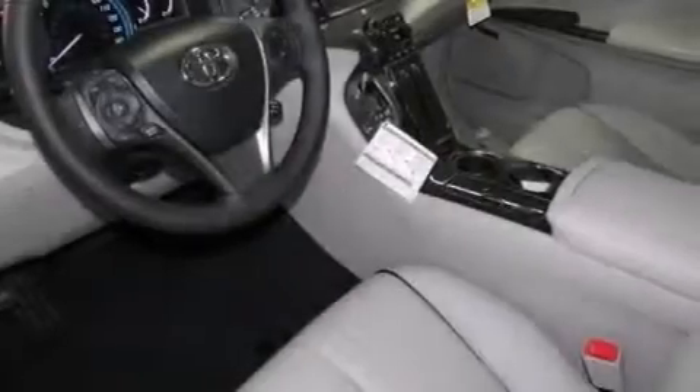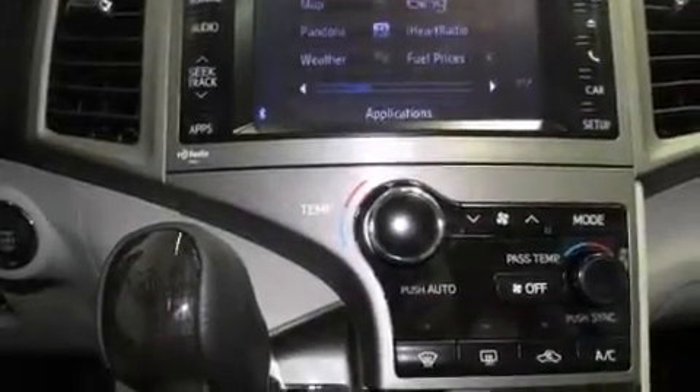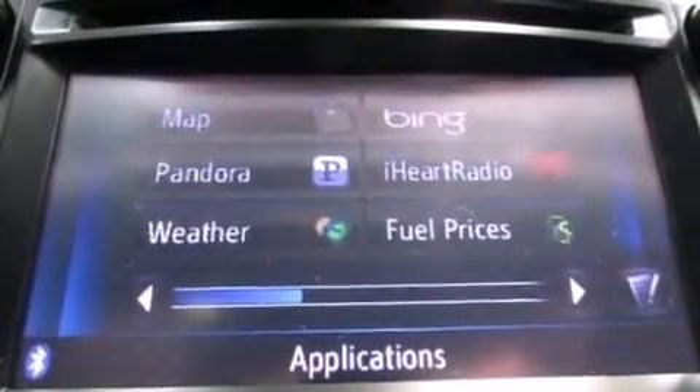The Toyota Entune infotainment system. An iPod-ready stereo system, so you can take your music with you. Big 20-inch wheels. A leather-wrapped shift knob. 12-volt power outlets. A passenger side-mirror mounted blind spot camera.